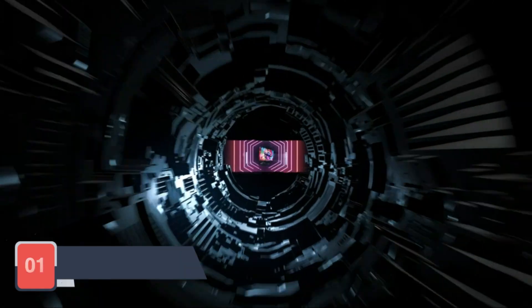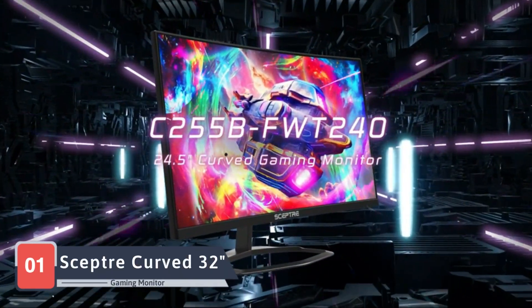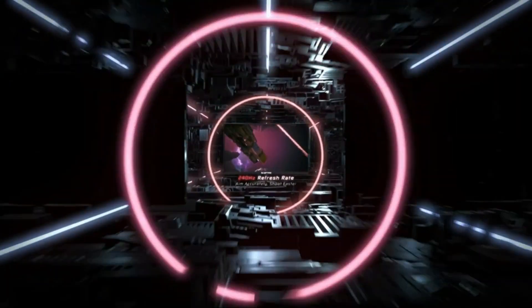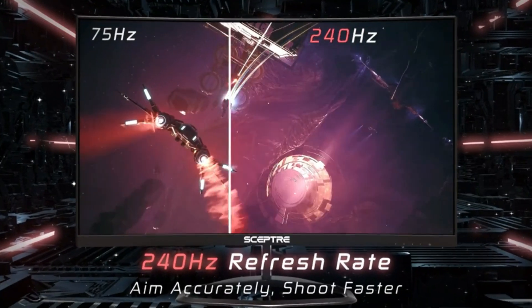Our odyssey commences with the Scepter Curve 32 HD 1080p gaming monitor, a visual masterpiece designed to elevate your gaming escapades. This 32-inch curved display not only delivers an immersive experience but also creates a panoramic effect, pulling you deeper into the gaming universe.